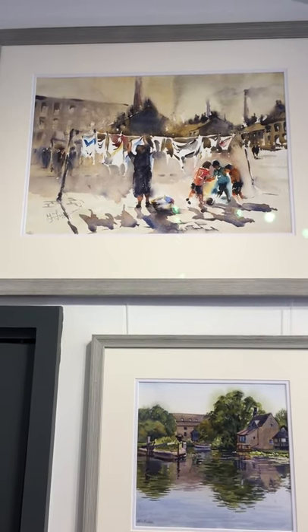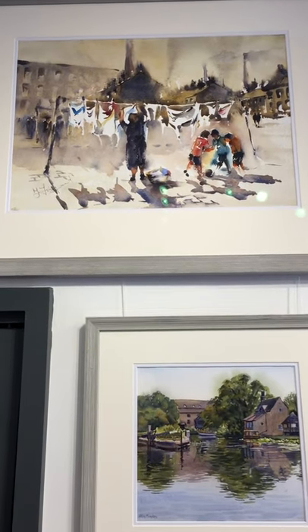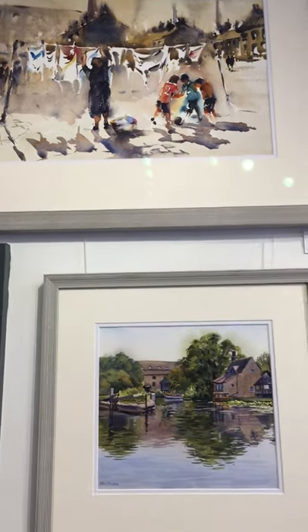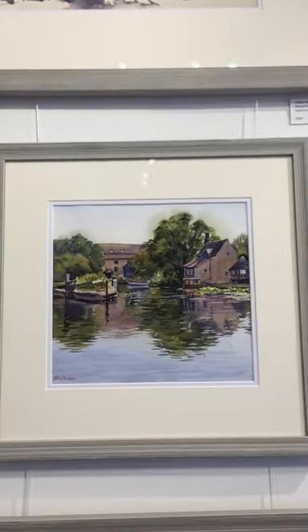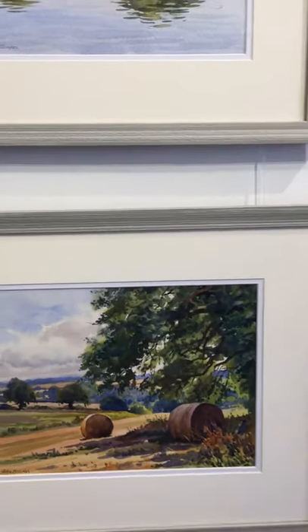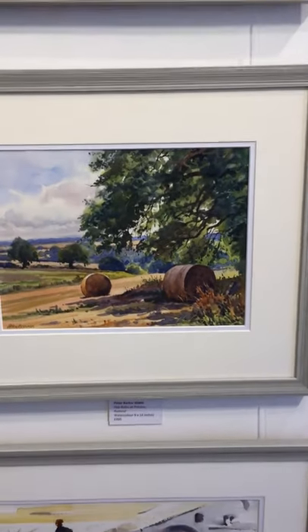Three young lads using mum's washing line and poles as the goal — I'm sure she loved it when they kicked the ball into her clean washing! Below that, a watercolour of mine — Water Newton. And another watercolour of mine — hay bales at Preston, just down the road. That's Preston in Rutland, not Lancashire.